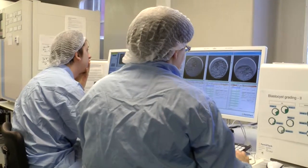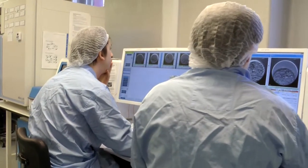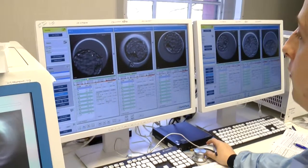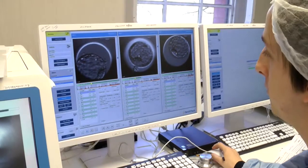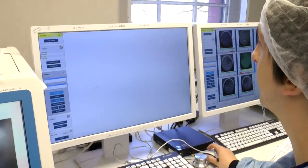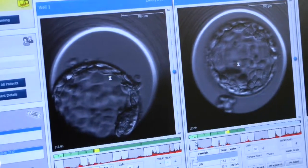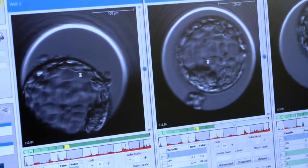Here at St Mary's we've been using time-lapse for a couple of years now, since about 2013. We liked it and we liked the results we were getting from it with a small group of patients. So in 2014 over the summer we had two more embryoscopes installed and since then we've been able to use it for around about 60% of our patients.